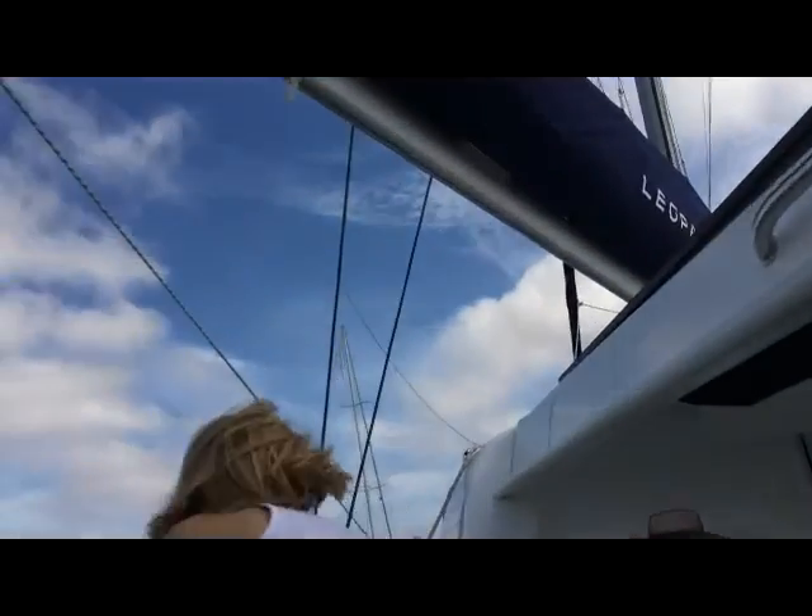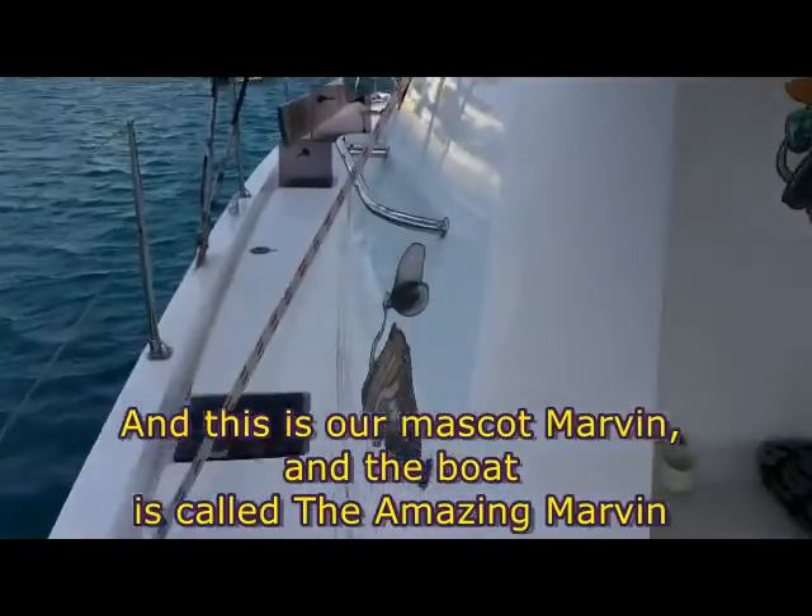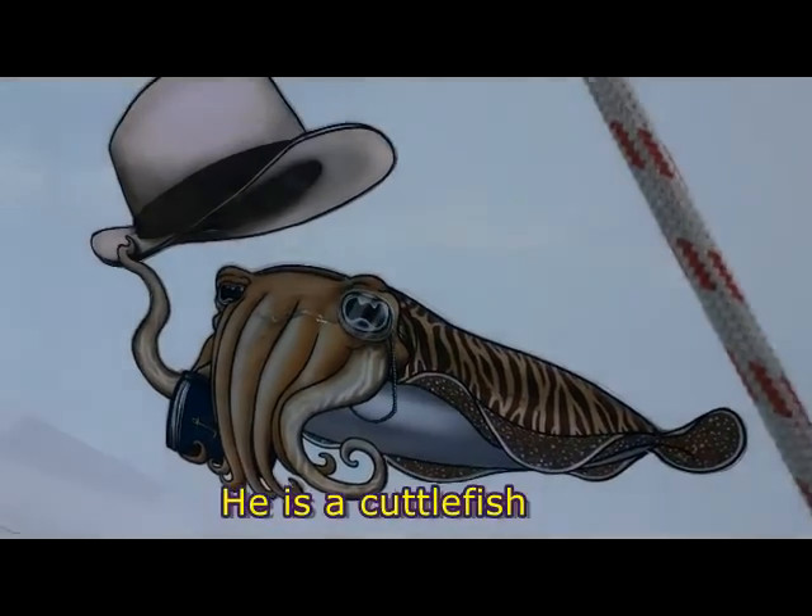And this is our mascot. Look at it. It's a really cool fish.